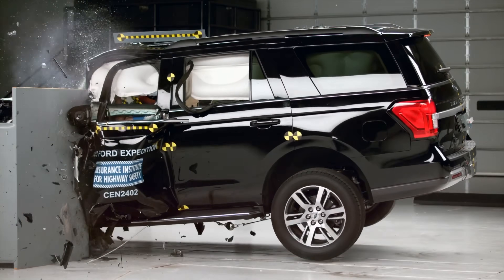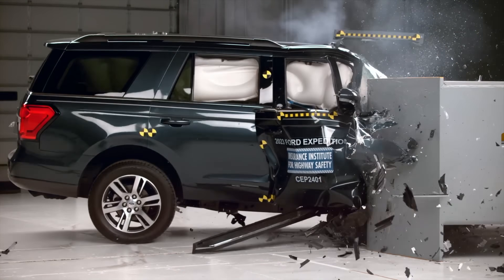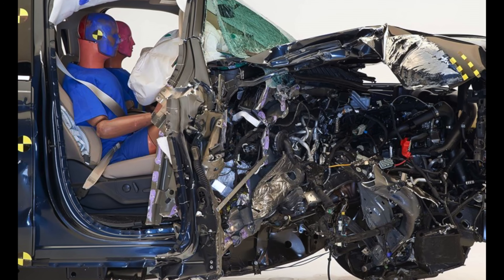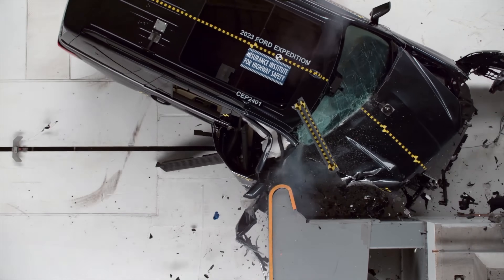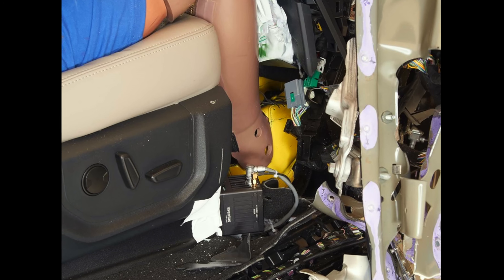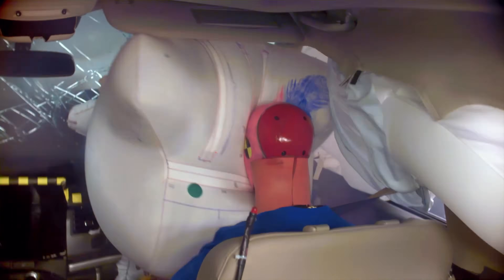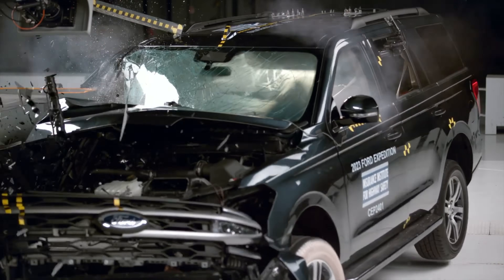The Ford Expedition has equally bad performance on both sides of the vehicle. On the passenger side, the Expedition's structure completely failed — look how dramatic the collapse is. The A-pillar separated from the rest of the structure, intrusion exceeded 50 centimeters, an extremely poor showing that not only increases injury risk but leaves very little survival space for the occupants.